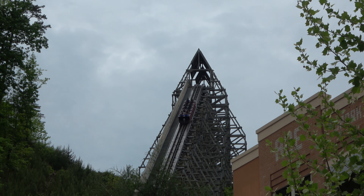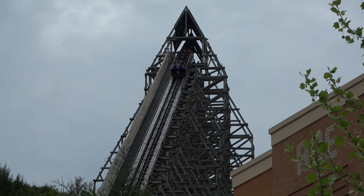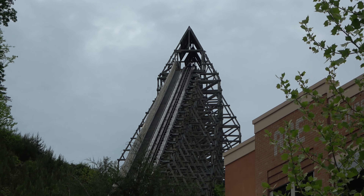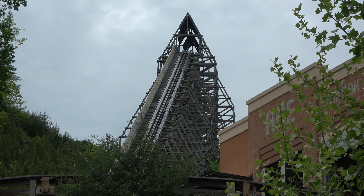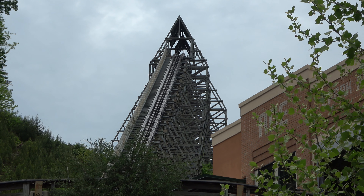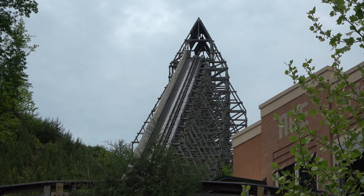One change at Dollywood this year: Lightning Rod, one of the park's most popular rides, used to have a launch to take you up the big first hill. That was problematic and caused the ride to be closed a lot. So they replaced it this year with a high-speed chain lift. The ride is still very, very good, and this makes it more reliable.